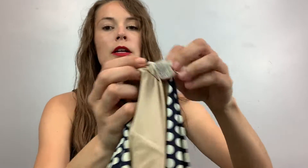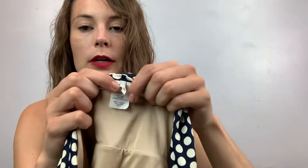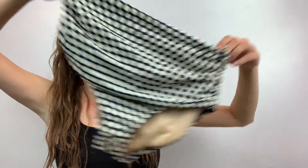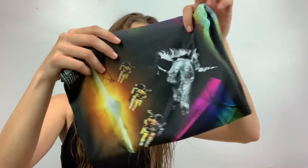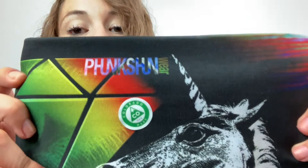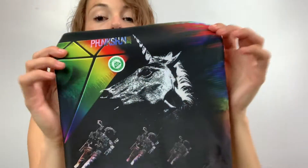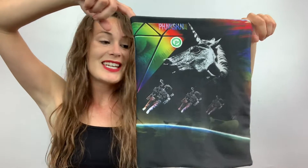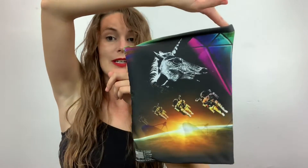These are J. Crew swimsuit bottoms, size large — kind of like a high-rise swim bottom. And then I didn't know what this was until I got it home and looked it up. It has a unicorn on it and astronauts — it's one of those things you put on your neck and over your nose. Like if you're skiing or snowboarding, or doing ATVs. I just really like the print on it.